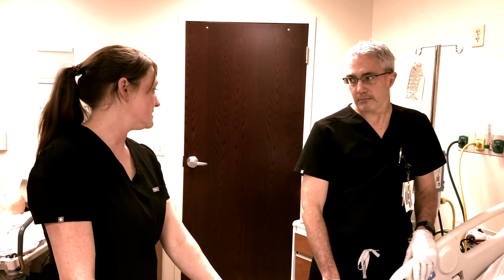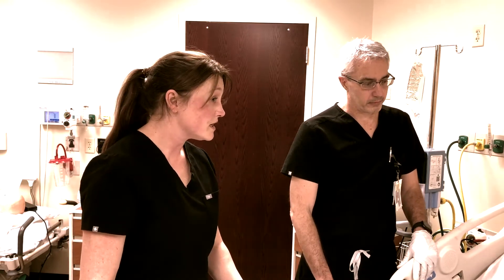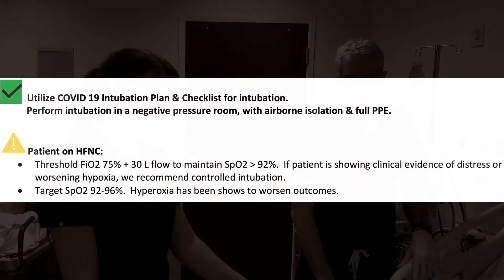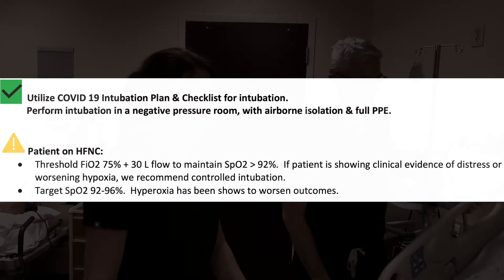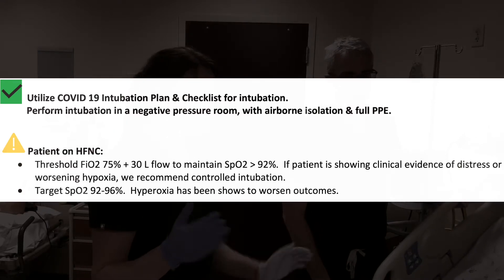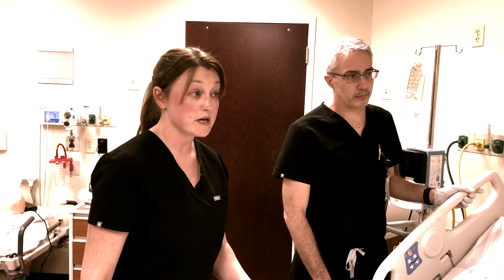Bailey, it looks like he's desatting. We're on 30 liters and 75% right now? Yes. Can we crank that up to 100%? Yes. Can we sit him up? Mr. Waters, we're just going to sit you up. Can you grab the checklist and let's go through and figure out what equipment we need brought in?